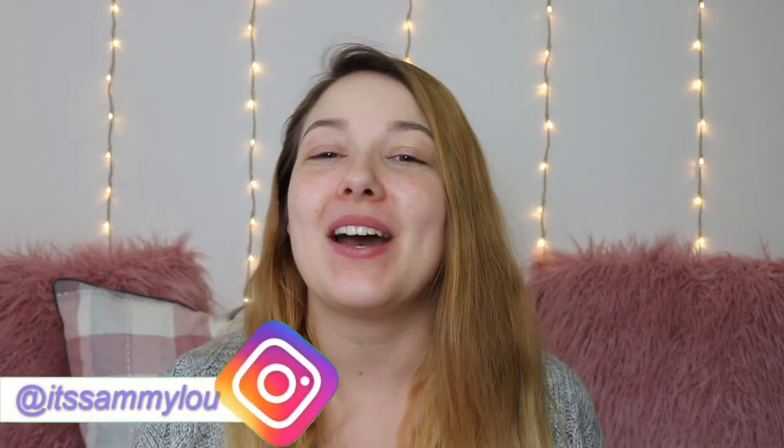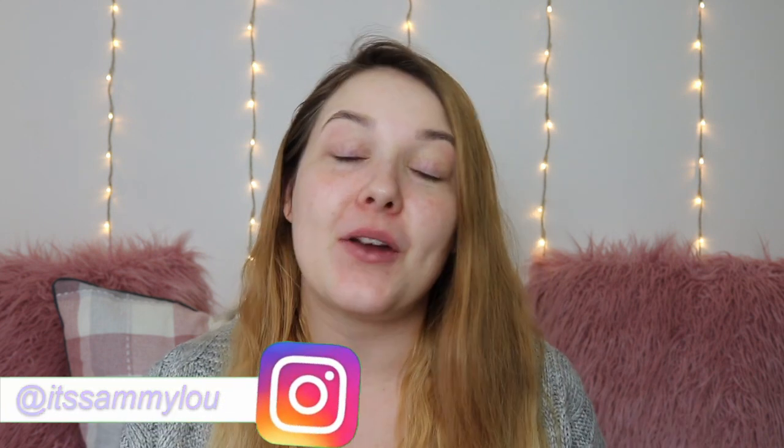Hi everyone, it's me Sammy and welcome back to my channel, or welcome if you're new here. I hope you're all having an amazing day. In today's video I'm going to be testing out the new Revolution Conceal and Define Infinite Concealer. I've been seeing sneak peeks all over their Instagram and I've been dying to try it. It launched yesterday, I ordered it on their website, got express delivery, and it literally just arrived so I've run upstairs and turned on my camera — that's why my hair's not the best — but we're just going to roll with it.